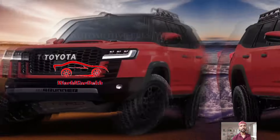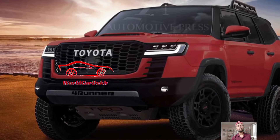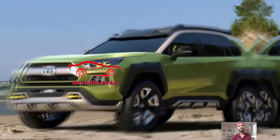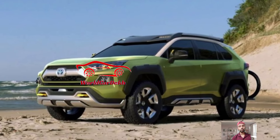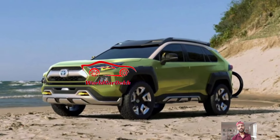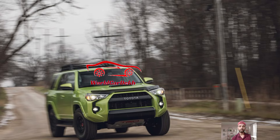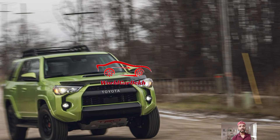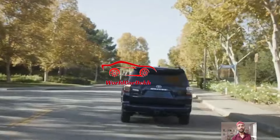The TRD Pro is the priciest option with a starting price of $56,315, an increase of $300 from the previous model year. If the Terra color is not a must-have, you can opt for the base 4Runner starting at $41,850.